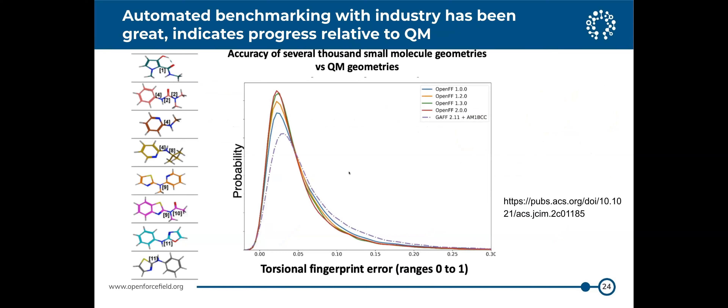We've done some benchmarking work already, particularly building a framework that industry partners could use to benchmark on internal data and report back more or less anonymized performance statistics, so we could see how things were doing on proprietary chemistries. This is out in a publication led by a number of industry partners.